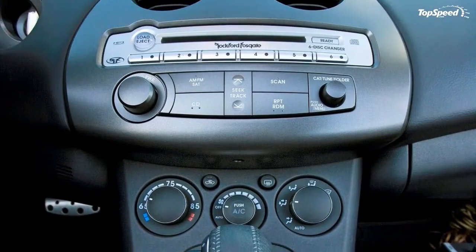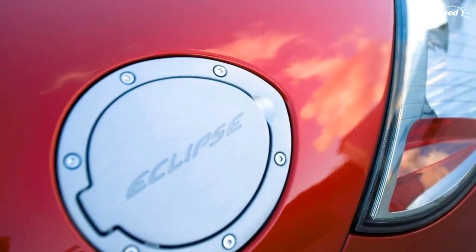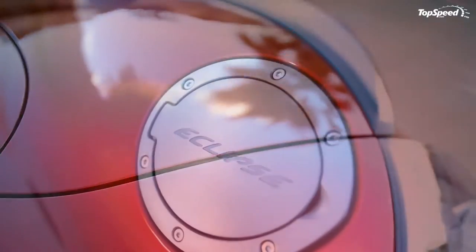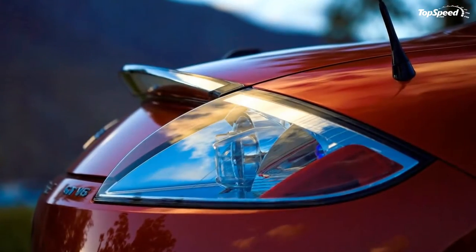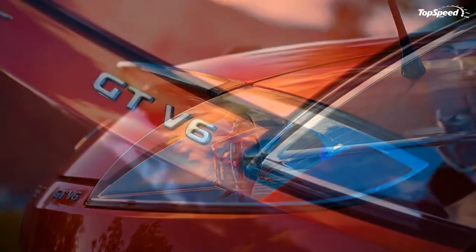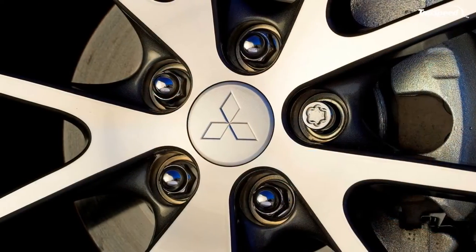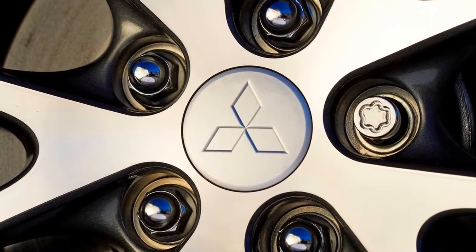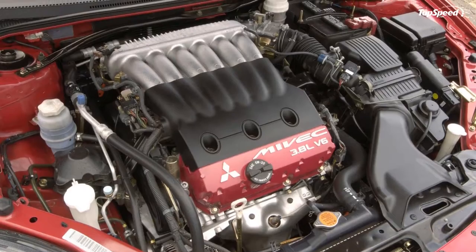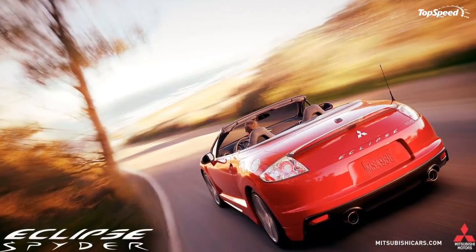Mitsubishi Motors North America is giving its attainable exotic Eclipse Spider GS model additional styling enhancements, and all models receive new technology features for 2010. The GS model will now feature restyled two-tone front and rear bumper fascia similar to the GT model. With the freshened styling also comes a deeper voice from an added dual exhaust system. Already equipped with a full array of proven safety technology, the Eclipse GS for 2010 gains Active Stability Control as standard equipment.